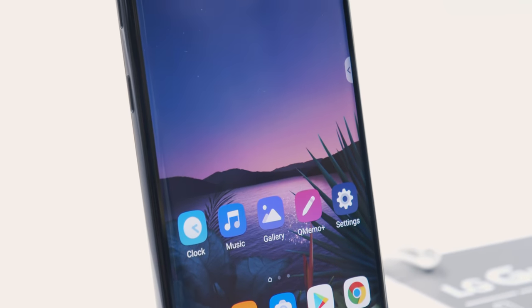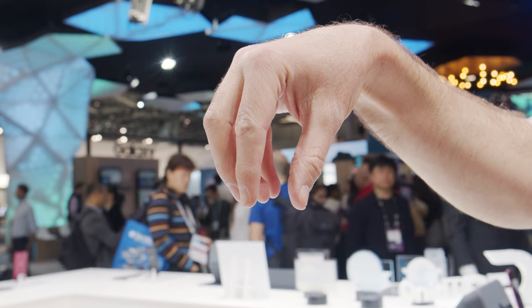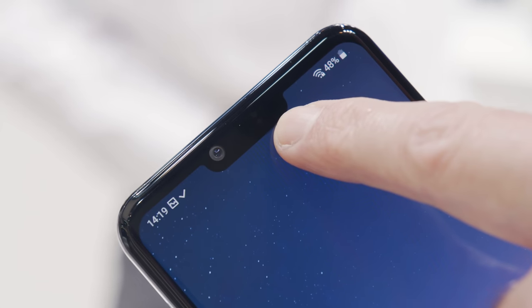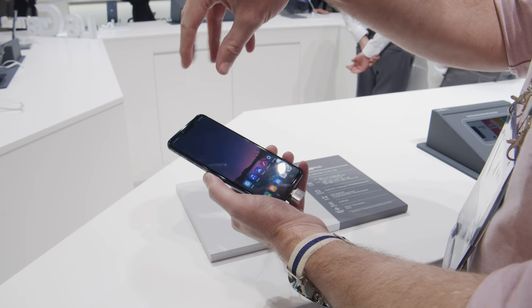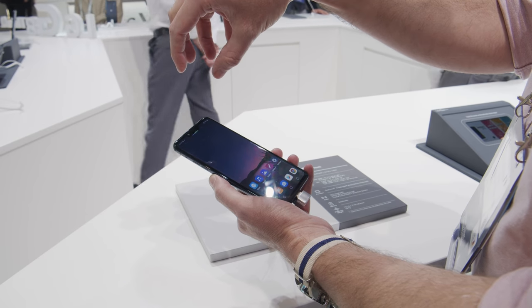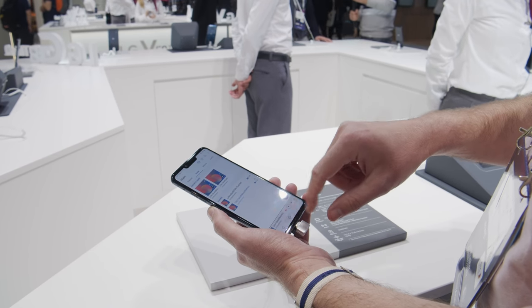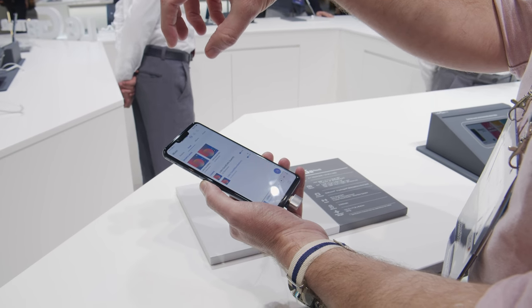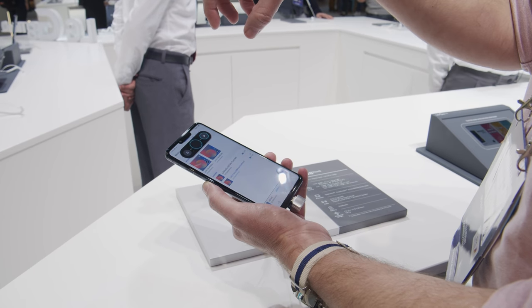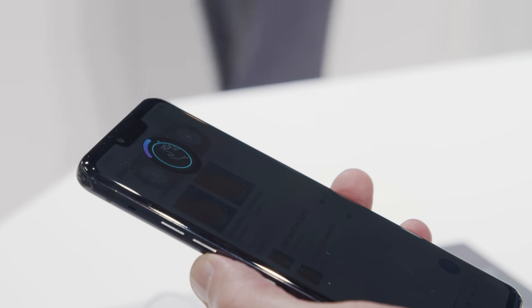LG always gives us something fun at Mobile World Congress and the G8 ThinQ is no exception. This doesn't just have swipe gesture controls — it has air gesture controls. It cleverly uses the camera system on top of the screen with a 3D depth sensor, so you hover your hand over the camera to activate a gesture control system that can open particular apps like Maps or the music player. With the music player, you can additionally change tracks, pause music, and even change the volume using a gesture.